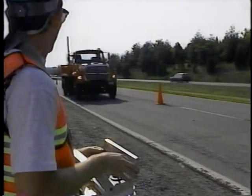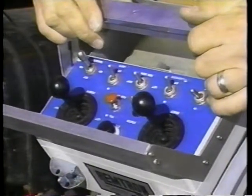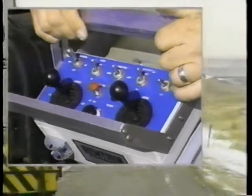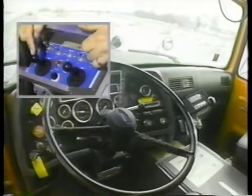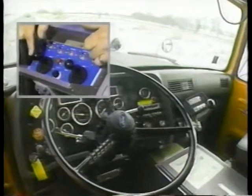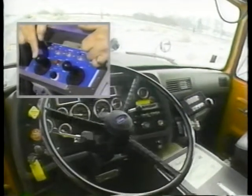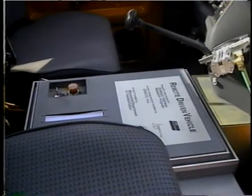As an RDV, it travels at speeds up to five miles per hour and is controlled by a battery-powered transmitter from up to 1,200 feet away. It provides positive protection to workers in a work zone and does not expose a driver to the danger of rear-end collisions. The control system is fail-safe and fault tolerant with multiple levels of safety systems.